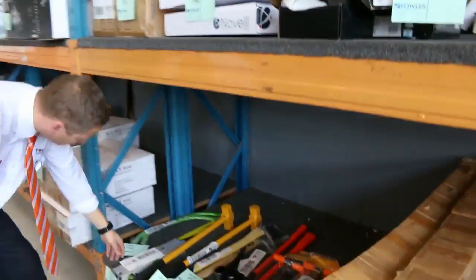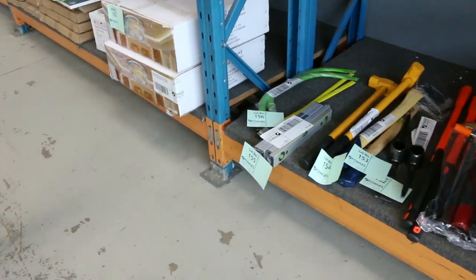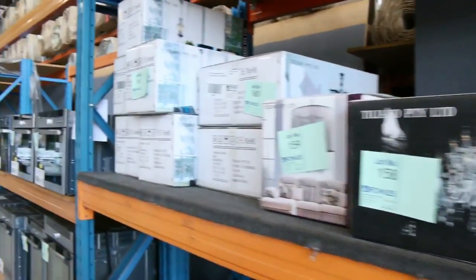Some garden tools as well — axes, sledgehammers, all kinds of stuff — we'll get them going unreserved. Some beautiful chandeliers as well, again unreserved.